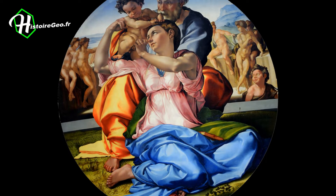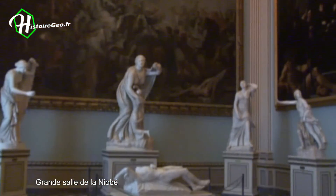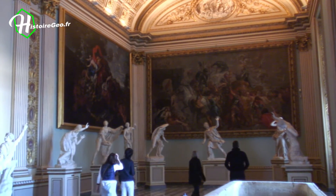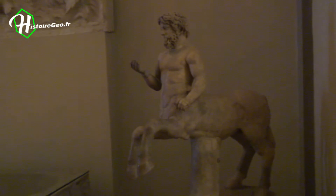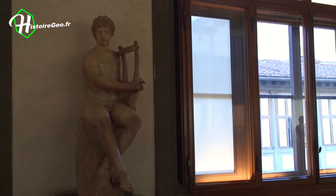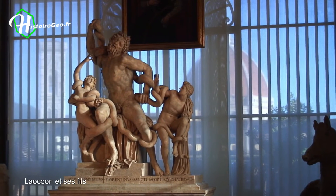We arrive in the grand Niobe room, where a collection of marble statues of unknown date and provenance illustrates the Greek myth. This room was set up during the neo-classical period in 1780. The West Gallery ends with the Hellenistic group of Laocoön, a copy of an antique work discovered in Rome in 1506 and made by Baccio Bandinelli between 1520 and 1525.